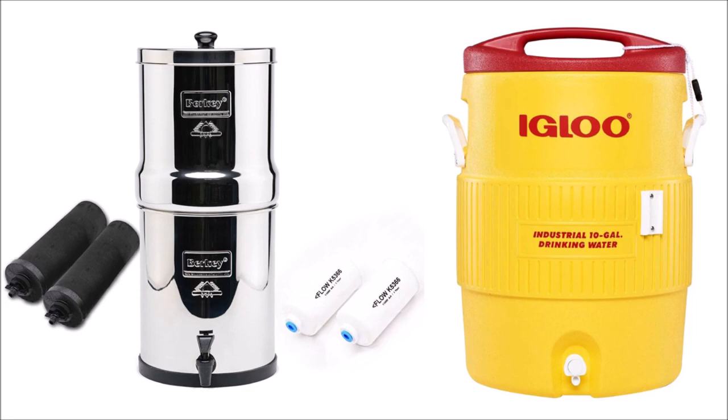I highly recommend a filter like a Berkey filter or LifeStraw that's designed for an emergency, and also a clean storage tank for water after it's boiled, such as an igloo cooler.